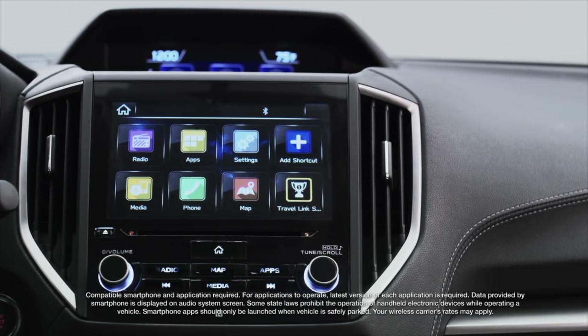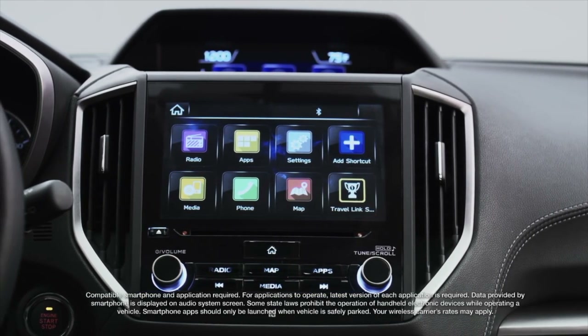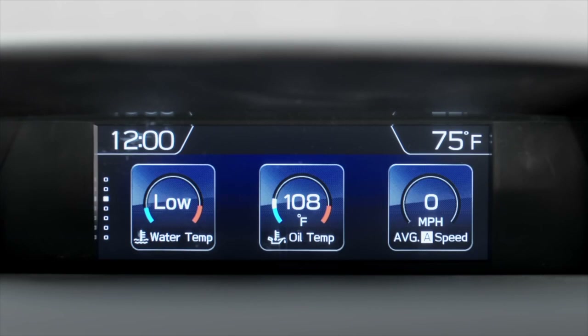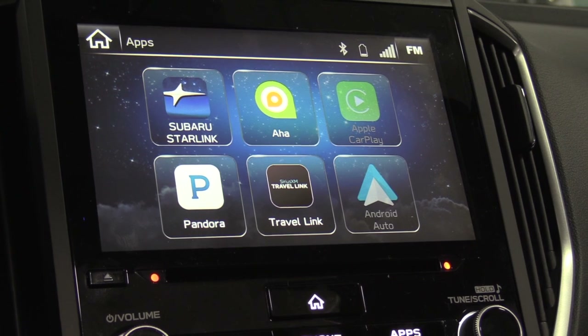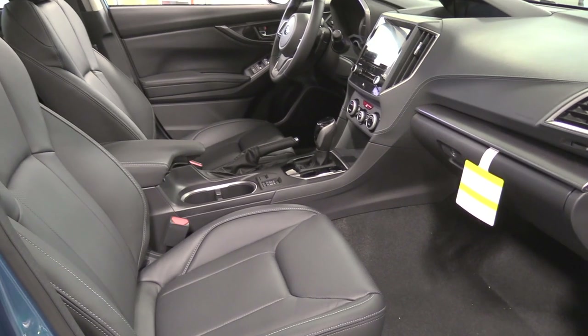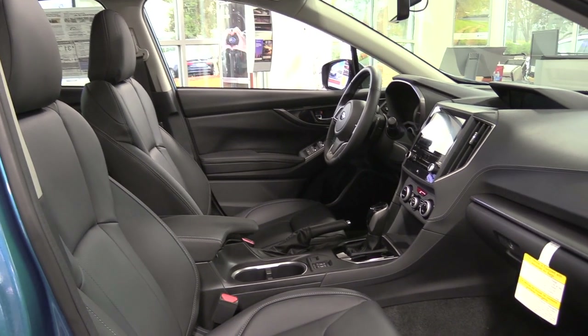Starlink Safety and Security is there as well, with automatic collision notification to send first responders when an airbag deploys. You can now access news, navigation, food, weather, music, podcasts, audiobooks, and other content easily with Starlink cloud-based apps like iHeartRadio and AHA and available SiriusXM all-access radio. There's even an all-new voice-activated GPS navigation system to help you more easily find your way.